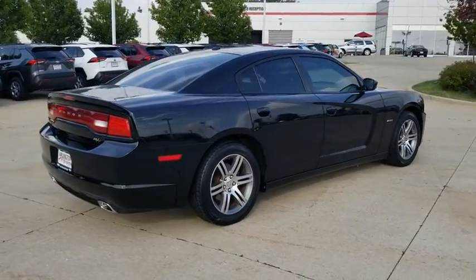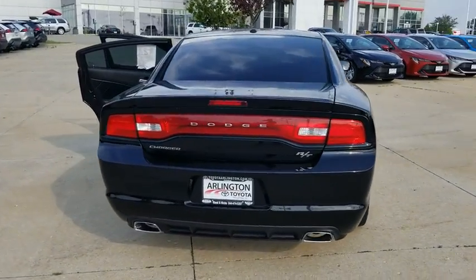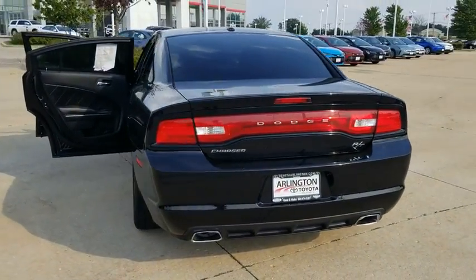Peace of mind comes standard with the Charger's 5-star government front and side impact crash test rating. This vehicle has less than 80,000 miles.